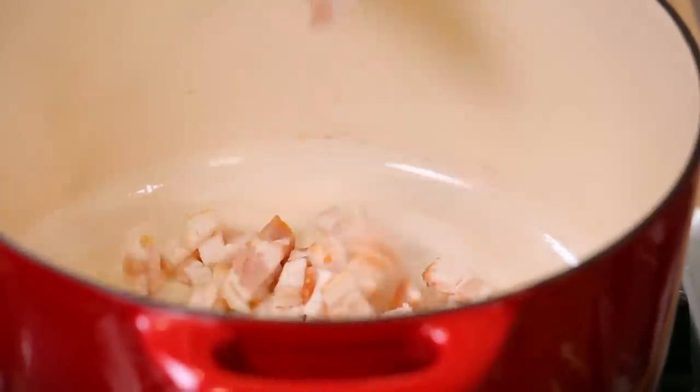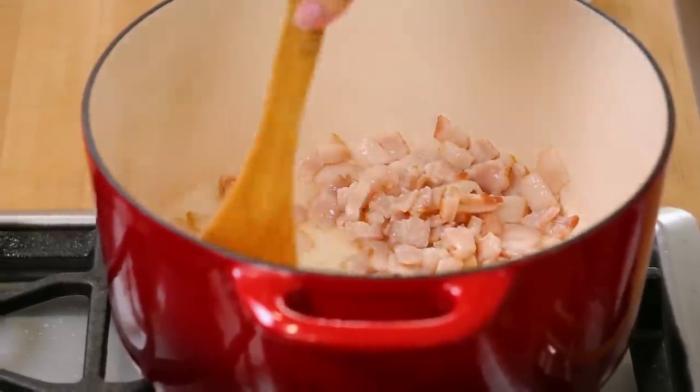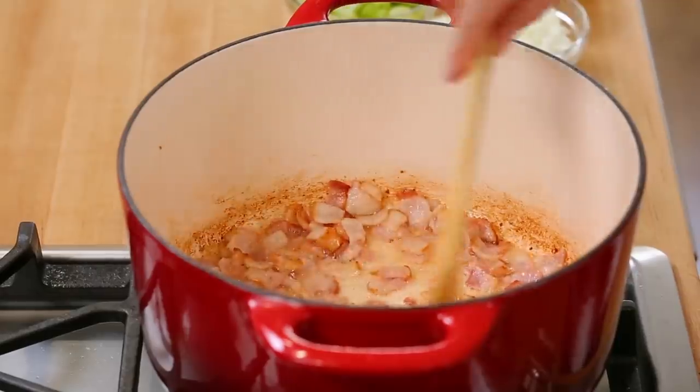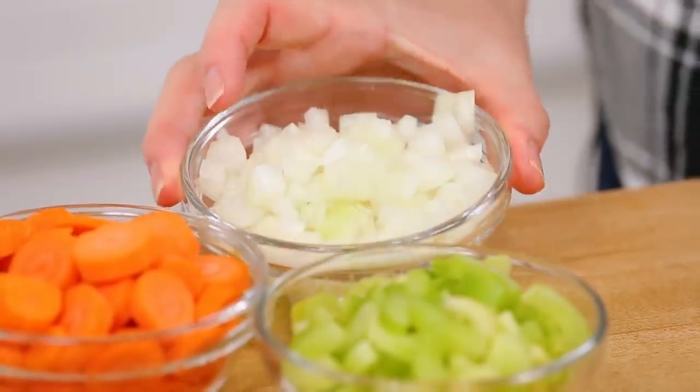I've got my soup pot heating up over medium-high heat, and I'm going to start by browning up some bacon. Now, if you didn't want to use pork in this recipe, you could use some chicken here instead, but obviously bacon lends a ton of great flavor to this recipe. I'm going to cook my bacon just until it starts to crisp up, and then I'm going to add the trifecta of amazing soup ingredients: some onion, celery, and carrot.